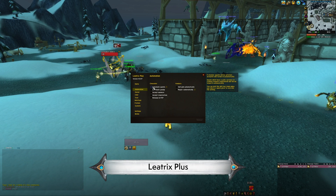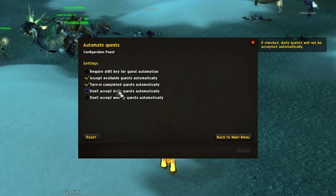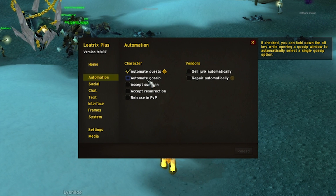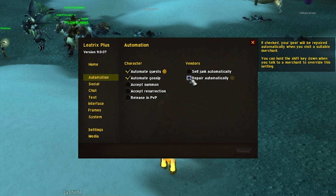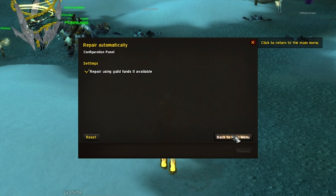Leotrix Plus is an awesome all-rounder that's full of great tweaks. It features things like extremely fast loot, auto-progressing dialogue, quests, skipping cutscenes, and things like that. It's a bunch of handy tweaks, so I'd recommend installing Leotrix Plus and taking a gander through its menus to see which options you'd like to use in your game.